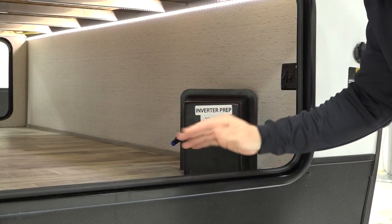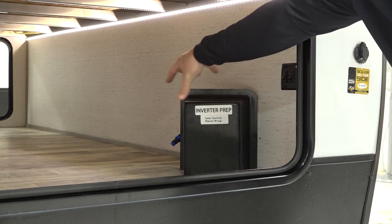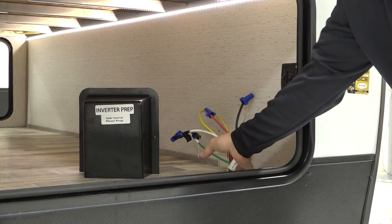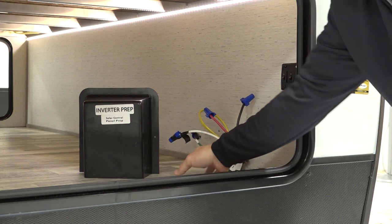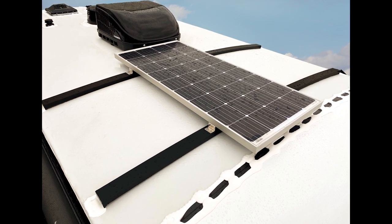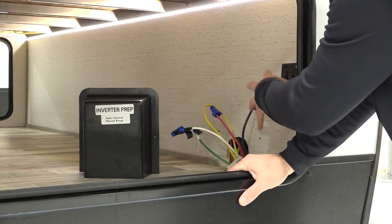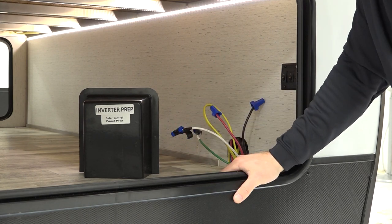Another nice feature we added to all of our Kodiaks is the inverter and solar prep. In the pass-through storage you'll see this box with two screws that you can remove. For those who would like to add solar, go to an authorized dealer — we've made it super easy. Everything behind this box is wired: you have your 12-volt connection to go to your charge controller, and there's also a loop for 110 that powers several outlets throughout the coach. We even have a solar roof prep on top, so it's a plug-and-play system. You pop the caps off the solar roof prep, add a panel or two to the roof, and that powers down here to charge your batteries. Then your inverter converts that 12-volt over to 110 to give you the solar capabilities you need.